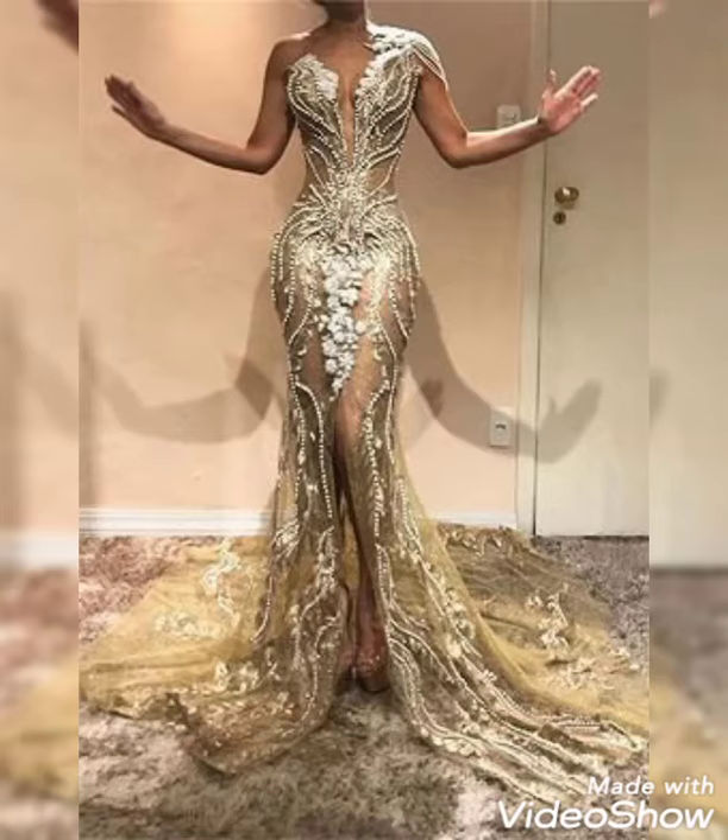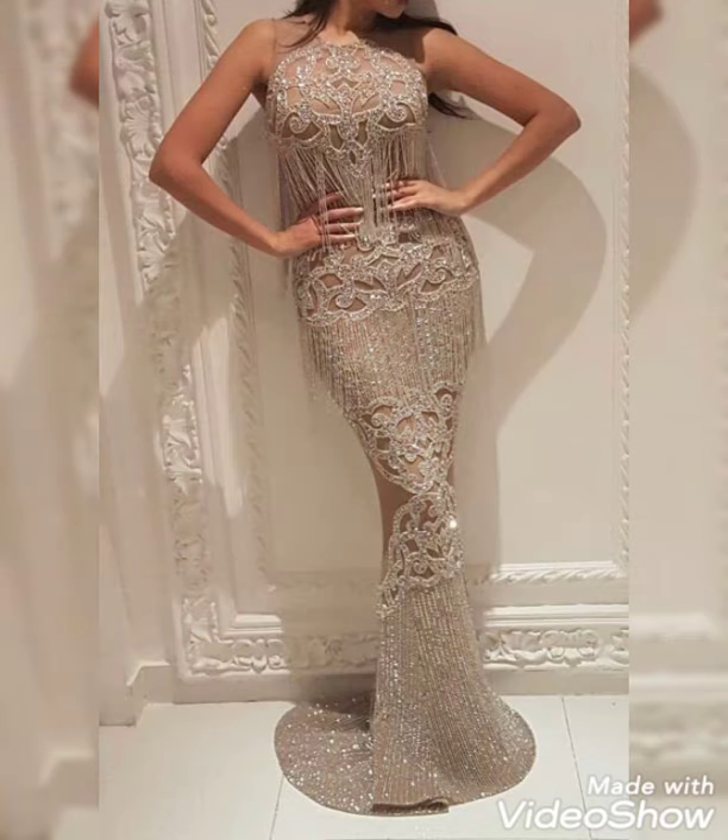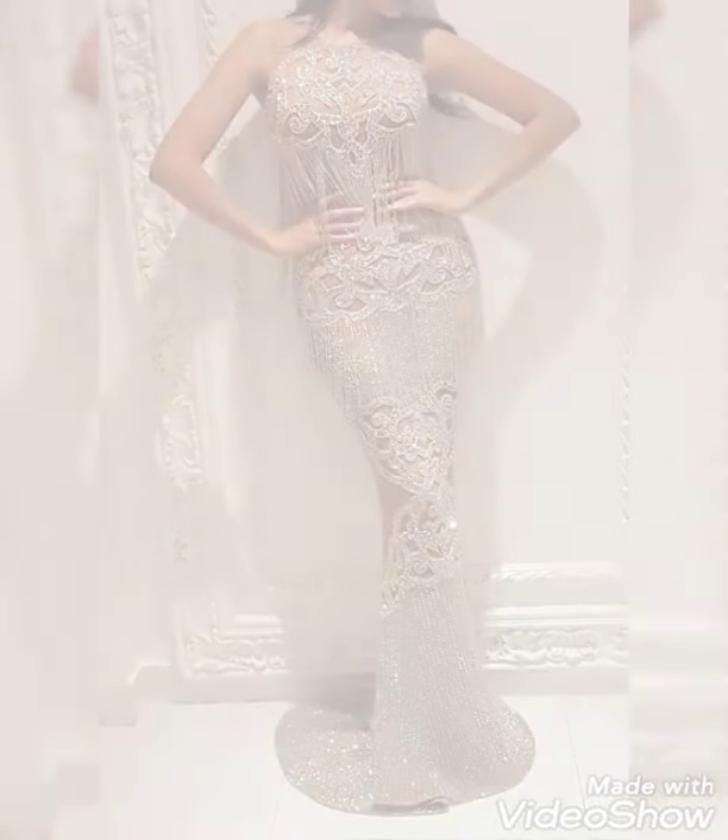Hello everyone, welcome back to my YouTube channel Asya Vashimlog. How are you? I hope you are fine and doing well. This is me, Asya, and today I will show you in this video...